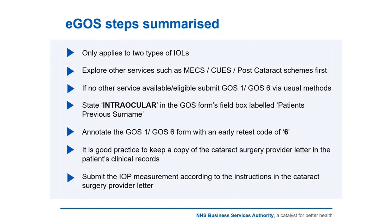If no other service is available or the patient is not eligible for those schemes, you can submit a GOSS1 or GOSS6 for domiciliary patients by the usual methods via eGOSS. If you are going to do that, you need to make sure the patient is affected by those two particular IOLs — you'll know this because the patient will be bringing a letter furnished to them by the procedure provider.